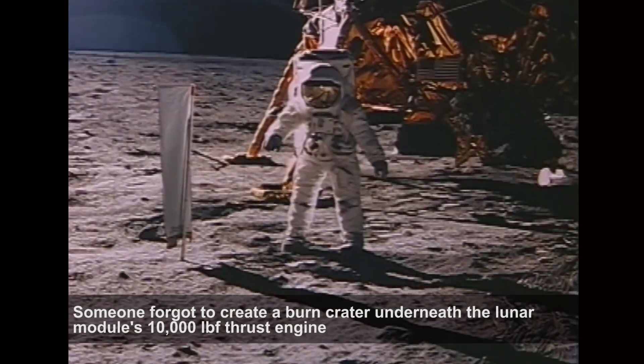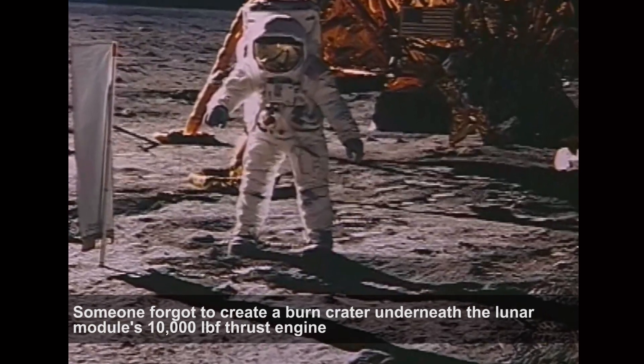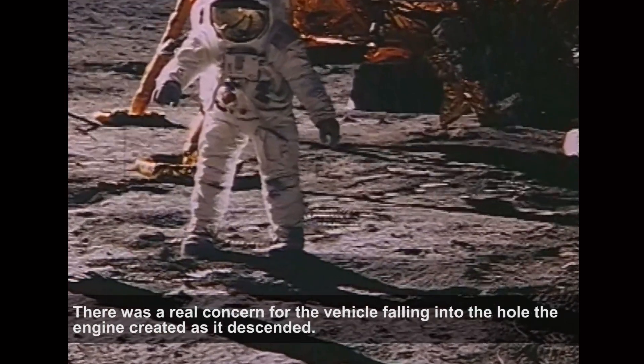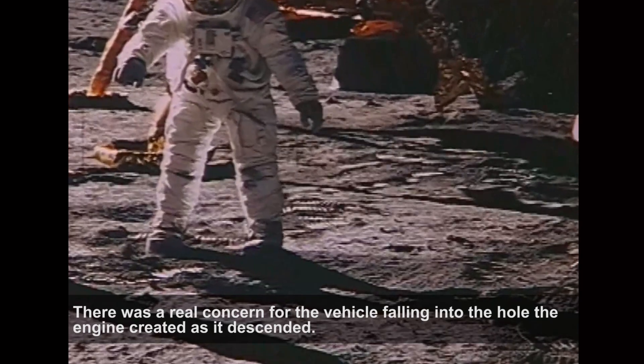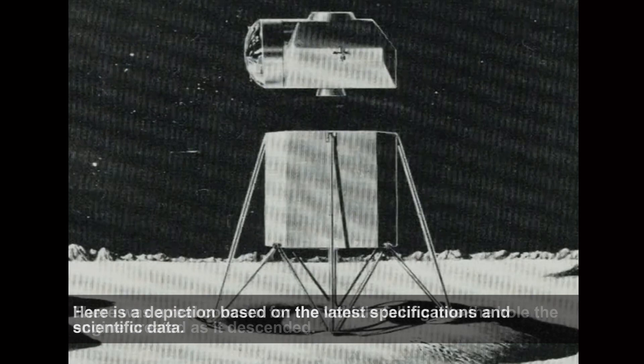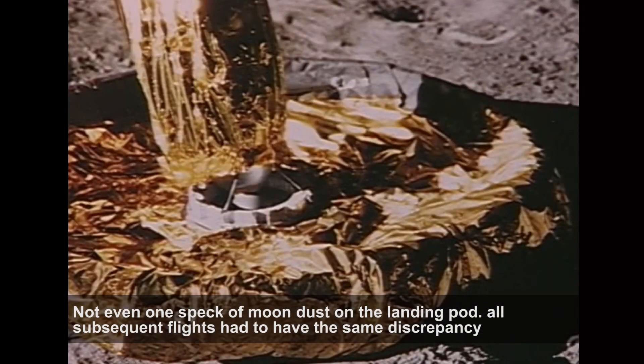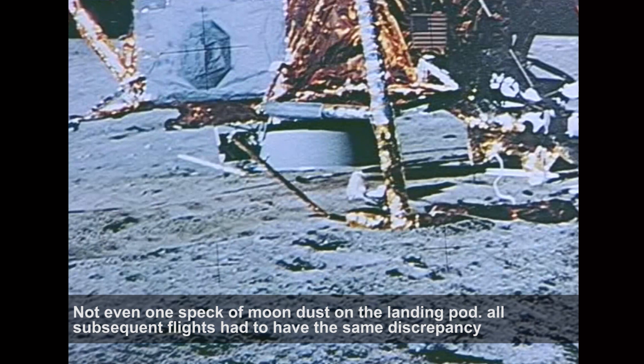Someone apparently forgot to create a burn crater underneath the lunar module's 10,000 pound thrust engine, despite the fact that during ground tests there was a real concern for the vehicle falling into the hole the engine created as it descended. Here is a depiction based on the latest specifications and scientific data. In these enlargements it looks as though the lunar module was simply placed there, not even one speck of moon dust on the landing pod. As a result all subsequent flights had to have the same discrepancy, which was explained away by the effect of no atmosphere.